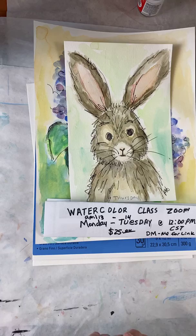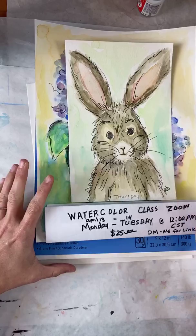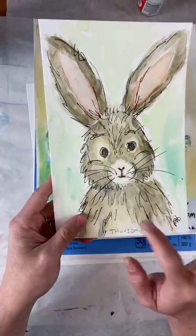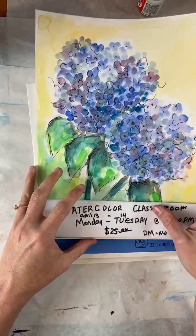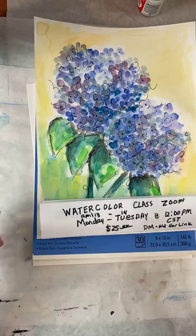So here we are. Today we're going to do our bunny class. I do this every day at 2 o'clock, Monday through Thursday. It is a watercolor class, but you can follow along with pretty much anything. I wanted to let you know there is a one-on-one Zoom class where I can see what you're doing and we can talk, instead of talking through Facebook and Instagram.